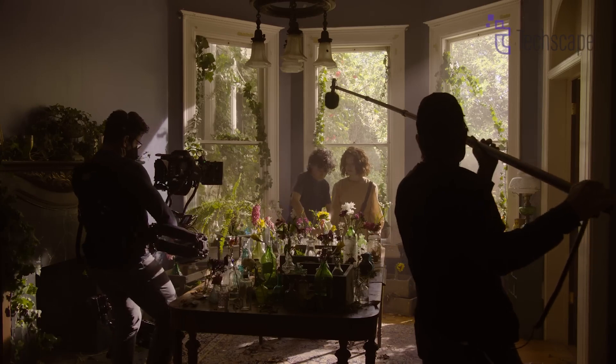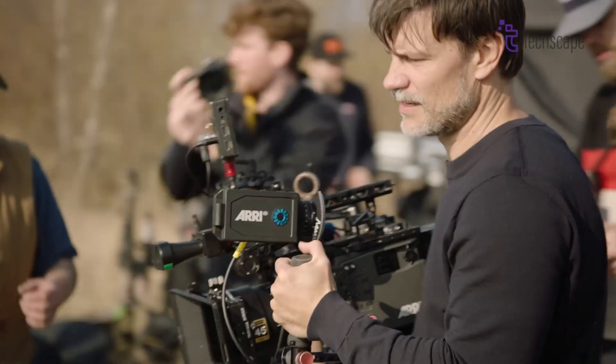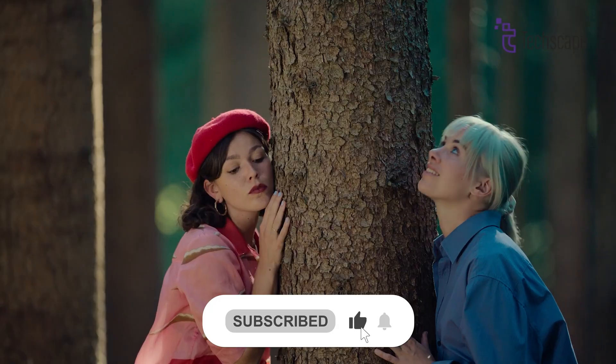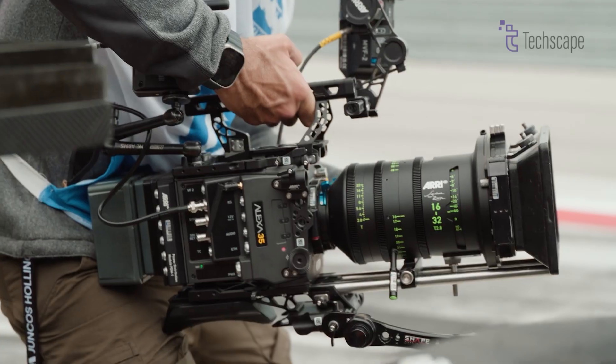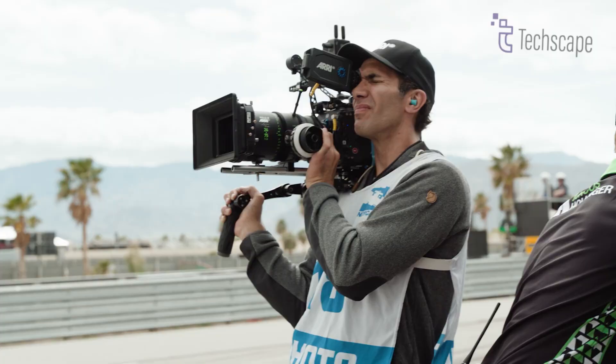Additional features like HDR viewing with the MVF2 viewfinder, adjustable SDI text overlay, and customizable frame lines add to the camera's versatility and user-friendliness. However, implementing these features in a compact form factor requires sophisticated engineering and high-quality components, which drive up the cost.